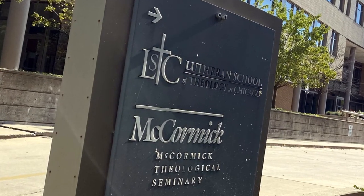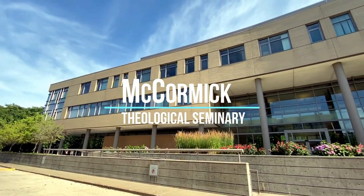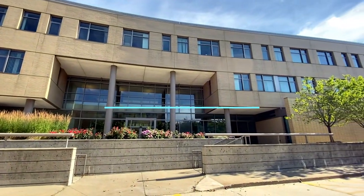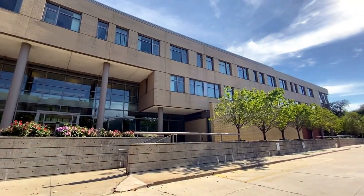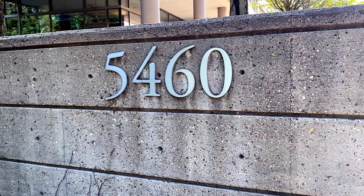I'm going to take a virtual tour for all of you. This is how the McCormick building looks like. This is the number of the building: 5460.